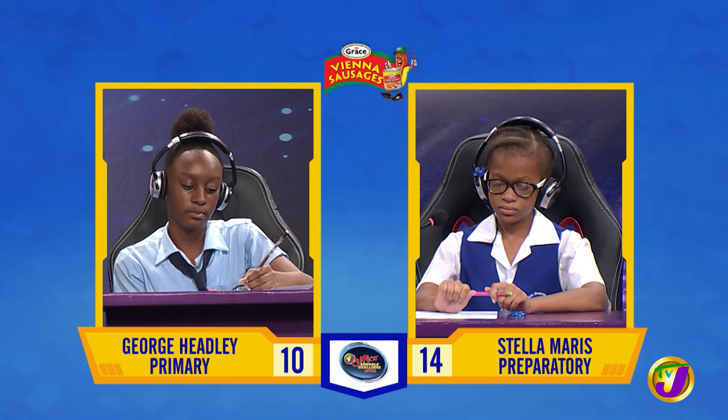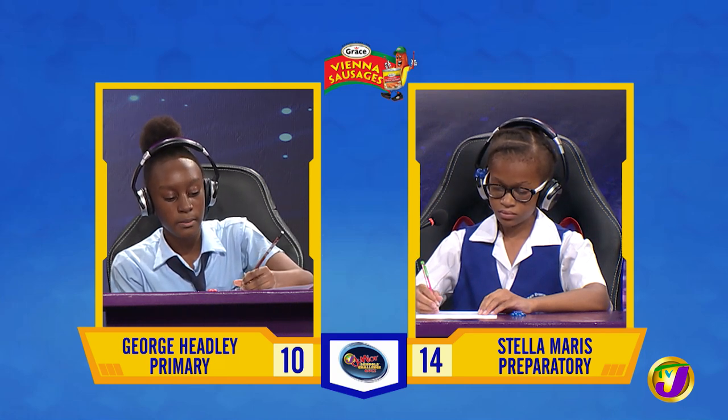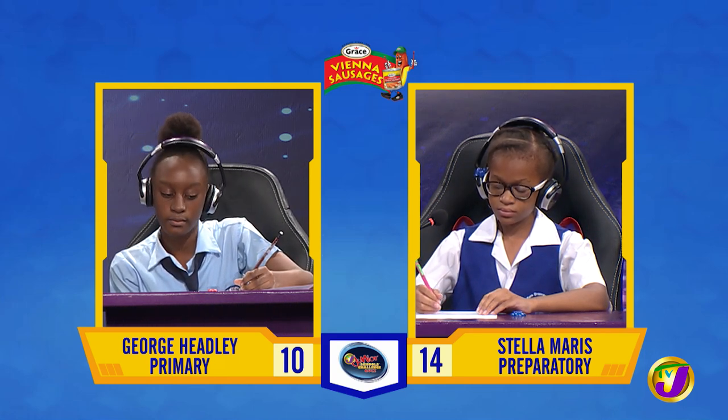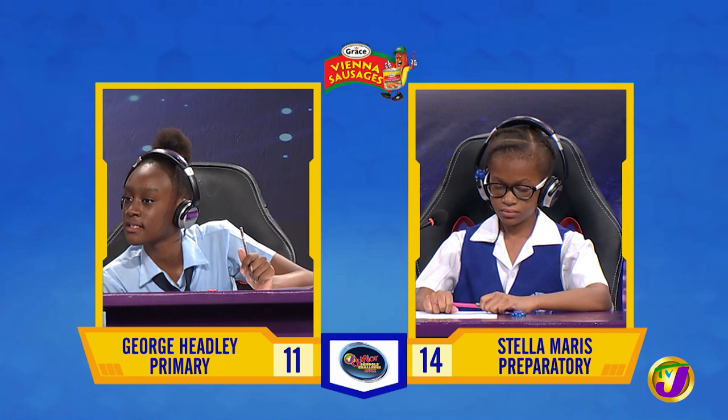Javaya, spell the word weight as used in this sentence: The weight of the yam was measured on a scale. W-E-I-G-H-T. Correct. And what tense is used in this sentence? I left home yesterday. Past tense. Correct.